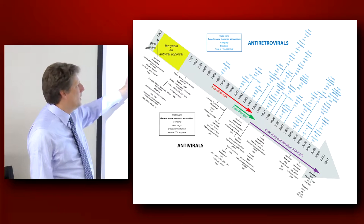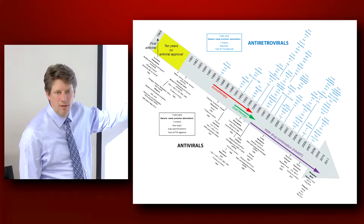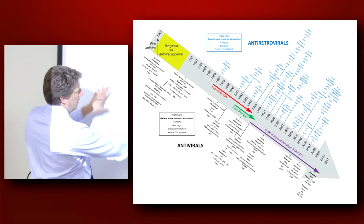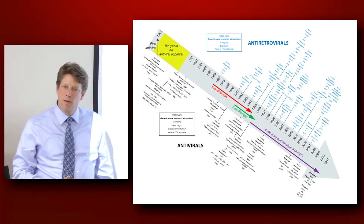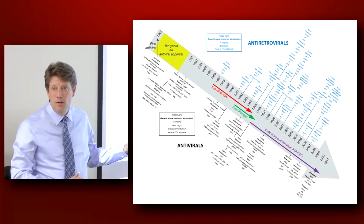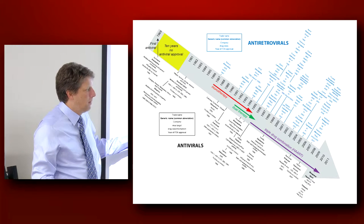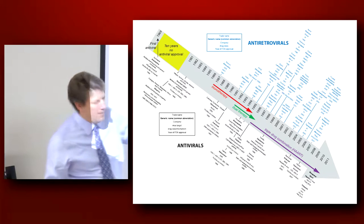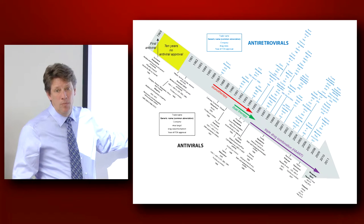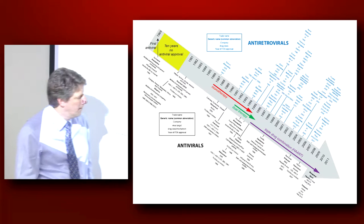And then we get the antiherpesvirus treatments like acyclovir and ganciclovir, and again you have these periods of very minimal drug development in antivirals. That's interesting because we all know that antivirals are something we have to deal with all the time in ID clinics and in normal family practice. But very little is done — if you look at antibiotic development over the same period of time, it's unbelievable how many FDA-approved drugs there are.